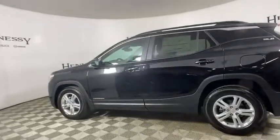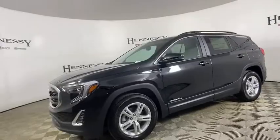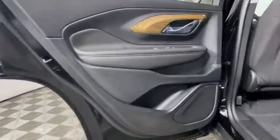Here are some of this vehicle's great options: remote start, traction control, dual airbags, alloy wheels, power steering, four-wheel disc brakes, electronic stability control, driver and front passenger heated seats, power windows, and compass.